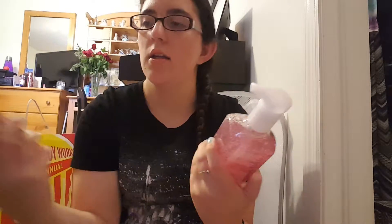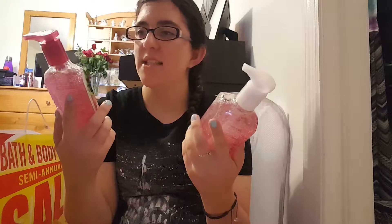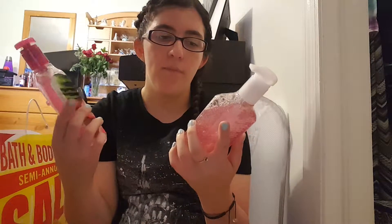The other soap I got is a Vanilla Berry scent. These selected hand soaps were three dollars, some were $3.50. They also had a six for $24 deal, but I wasn't going to do that because you can get that deal anytime.